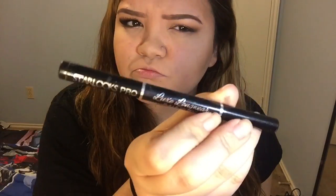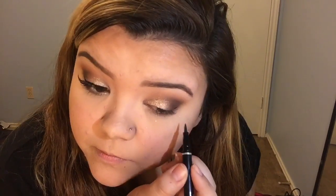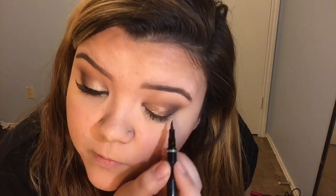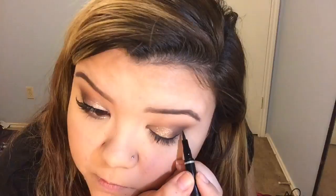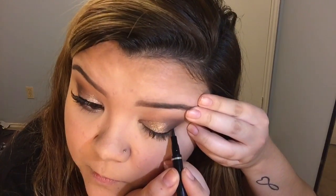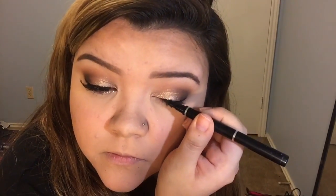Now we are going to do a wing. I got this pen liner in my Ipsy bag and I love it — it's one of my favorites now. If you put glitter from the other end of the Revlon thing, you can't use a pen like this — you'll have to use some kind of liquid eyeliner because it'll look jagged. But since I used the Colourpop thing it worked out.